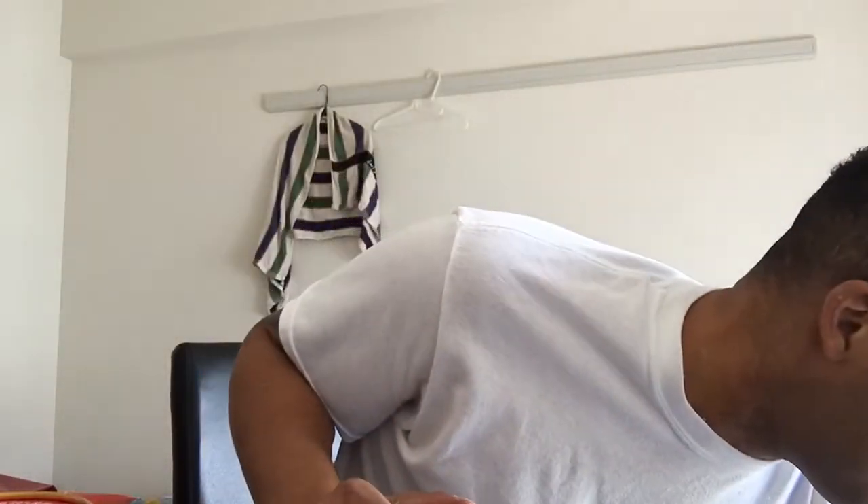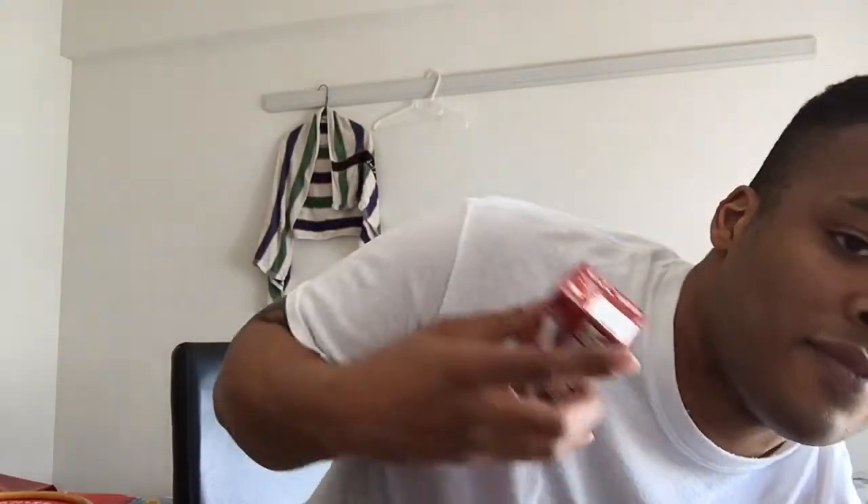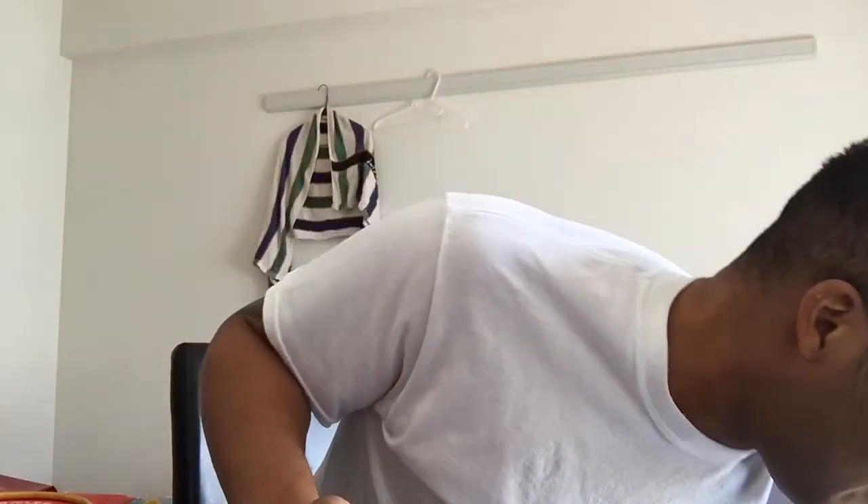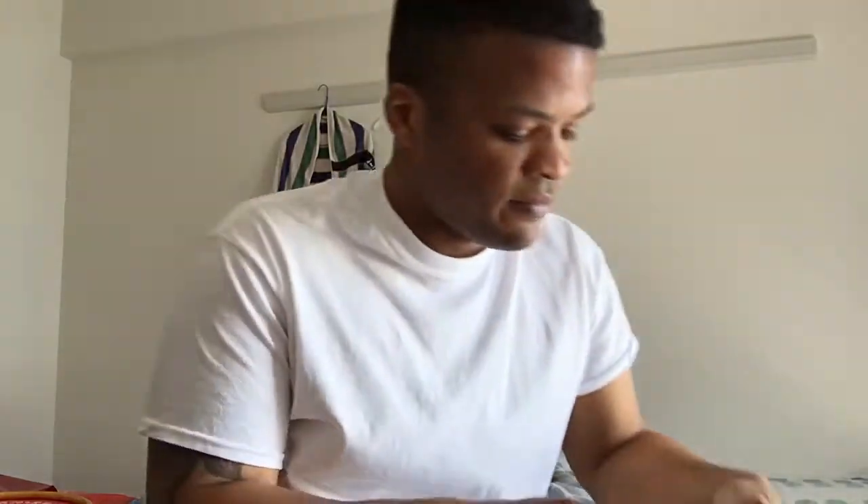America has started introducing products here. This is an almond milk chocolate — probably about 75 cents. This is soy cocoa milk. Almond Breeze has finally come here — literally about six months ago. So you're gonna find more and more vegan stuff popping up in Japan. Banana soy milk — it's pretty good.